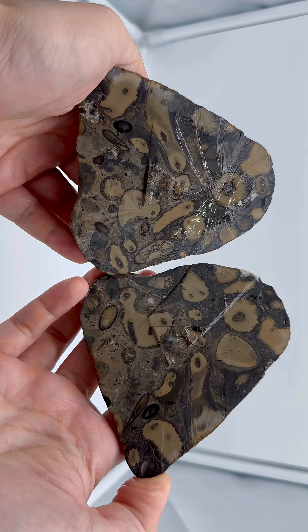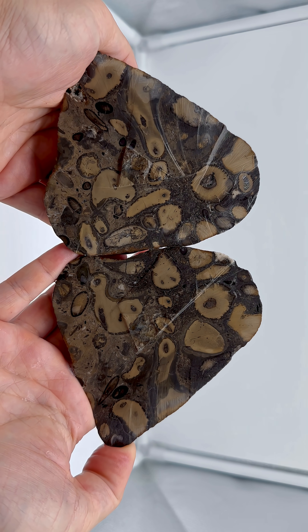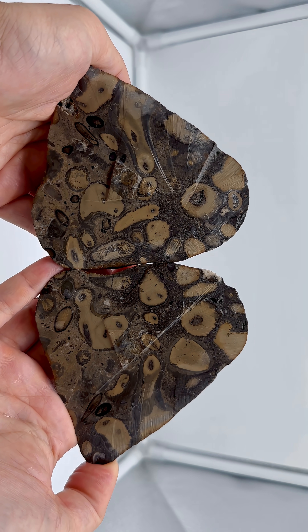And that is so cool. Look at that. So this is, I think, a conglomerate of tiny lightning stones that were in the process of forming.